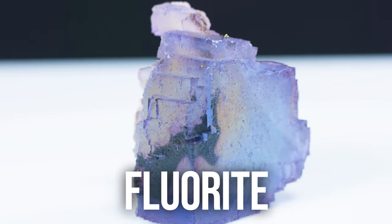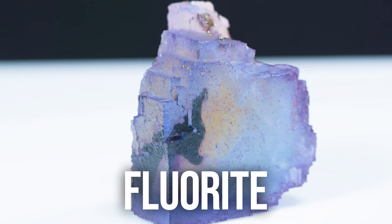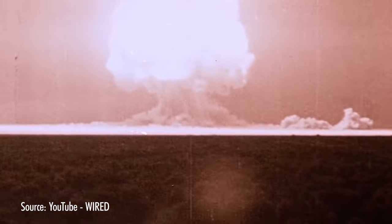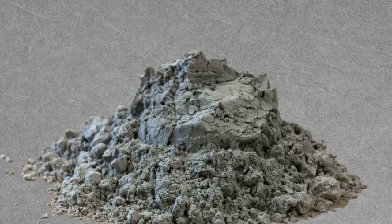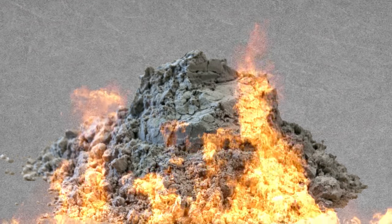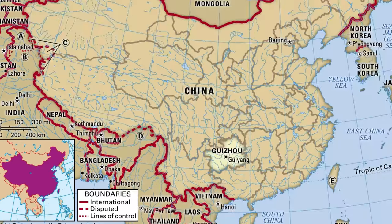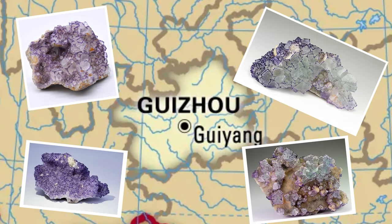Fluorite is a very popular collector's gem that can come in many beautiful colors and cubic crystal shapes. It also contains fluorine, a very important element that was used to separate and enrich the uranium for the first atomic bombs. When material containing it is ground into dust or burned, fluorine can be released and absorbed into the body, causing skeletal fluorosis, which weakens bones and damages joints. Outbreaks of this have occurred in China's Guizhou Province, which is also known for its many fine fluorite specimens.